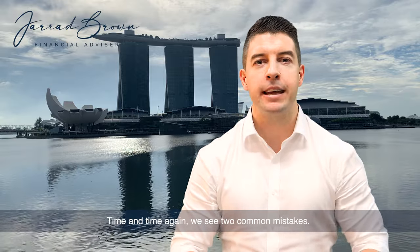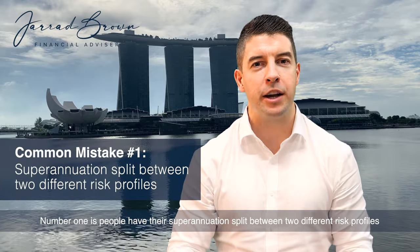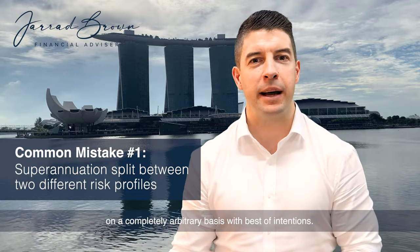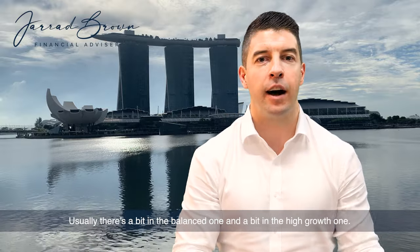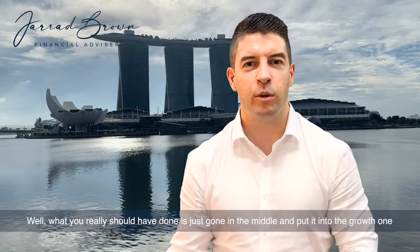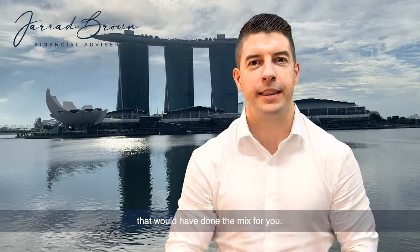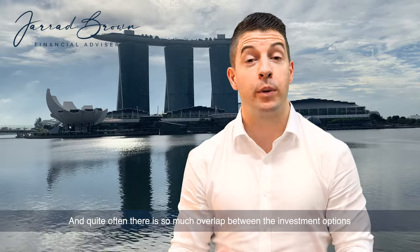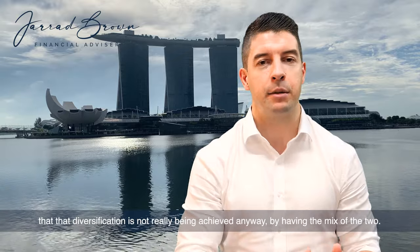Time and time again we see two common mistakes. Number one is people have their superannuation split between two different risk profiles on a completely arbitrary basis. With the best of intentions, usually there's a bit in the balanced one and a bit in the high growth one, with the idea of diversifying risk. What you really should have done is just gone in the middle and put it into the growth one — that would have done the mix for you. Quite often there is so much overlap between the investment options that diversification is not really being achieved anyway.